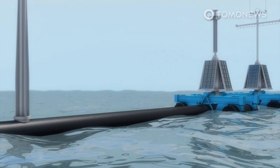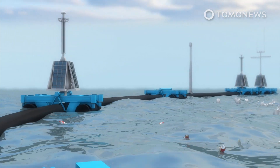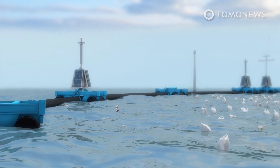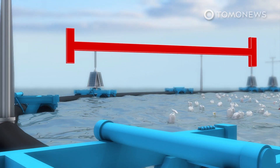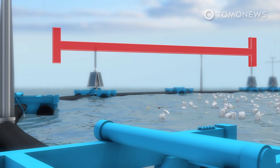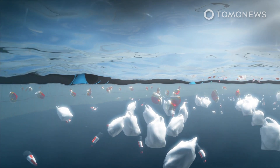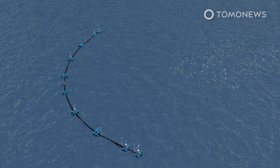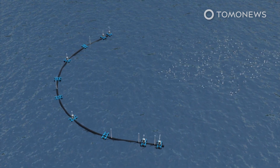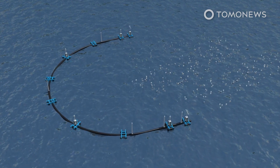System 002 was not the first iteration of this project, and two previous systems have run into problems. System 001 was a free-floating structure powered by the ocean's currents, waves, and wind, which was designed to travel faster than the plastic waste it looked to catch, enabling it to be collected as the structure moved through the water. But that design struggled to retain the plastics it captured because it moved too slowly, and the Ocean Cleanup eventually reported that it had fractured, prompting the creation of an alternative design.